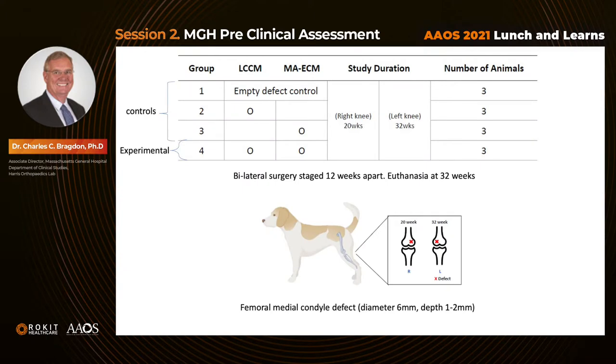We used twelve mature male hounds divided into four groups: three control groups and one experimental group. Group one was the empty defect control. Group two controlled for LCCM powder and fibrin glue matrix. Group three controlled for stem cells in fibrin glue matrix. The experimental group combined LCCM and cells in fibrin glue matrix. We performed bilateral staged surgeries twelve weeks apart, and animals were euthanized at 32 weeks, producing specimens for analysis at 20 and 32 weeks. We created a 6mm diameter defect, 1–2mm deep, in the lateral femoral condyle weight-bearing area.